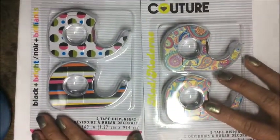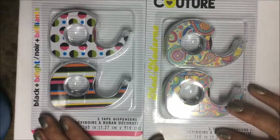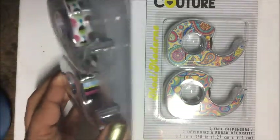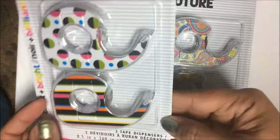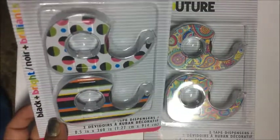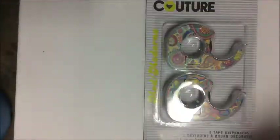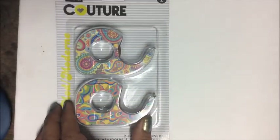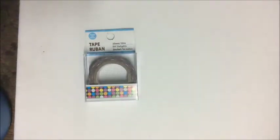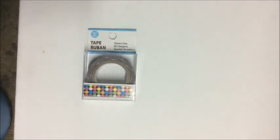These next items were a repurchase for me: I picked up the Couture Tape. Each package contains two dispensers with tape that's half an inch by 360 inches. I got the stripe, the colored spheres, and the paisley with psychedelic print. I also broke down and purchased my very first washi tape — multicolored polka dots.